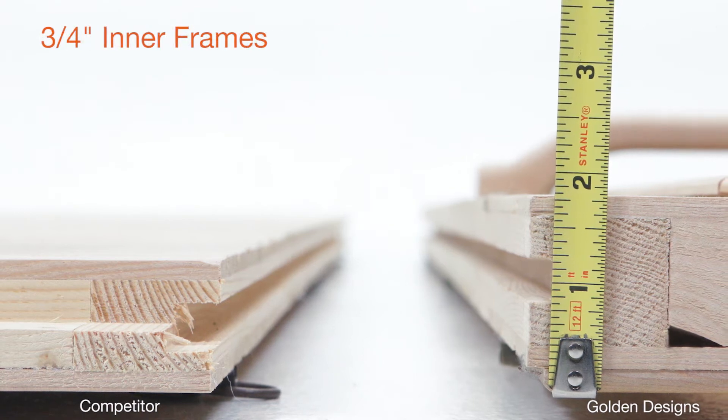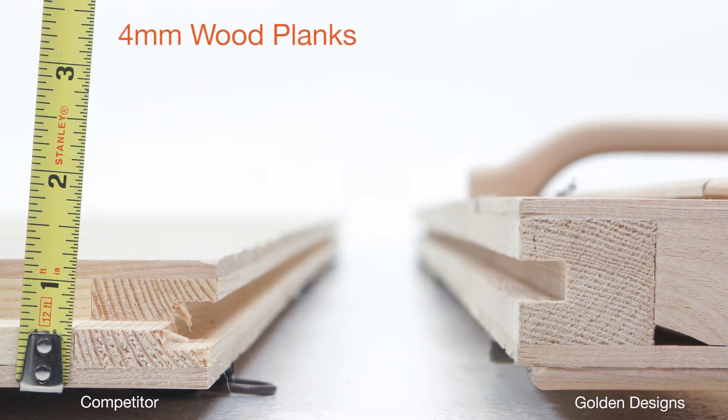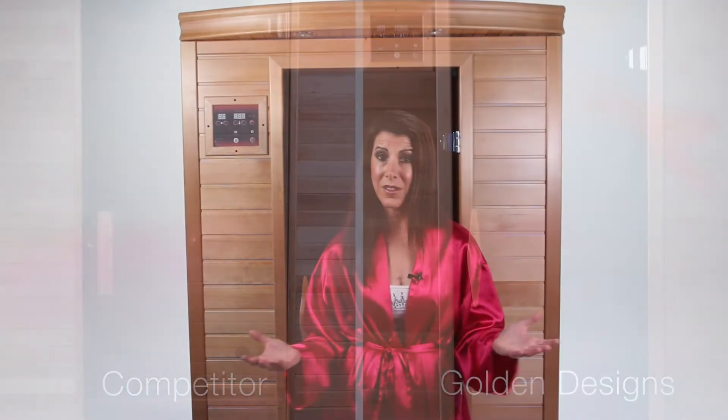All Golden Design Saunas are constructed with 6mm or thicker wood planks and near ¾ inch inner frames compared to the competitor's brands, with an average thickness of only 4mm wood planks and less than half an inch of inner frames, making it much harder to heat up and retain the necessary heat for an effective sauna session.